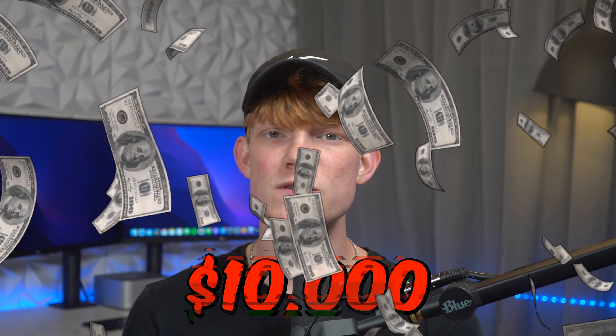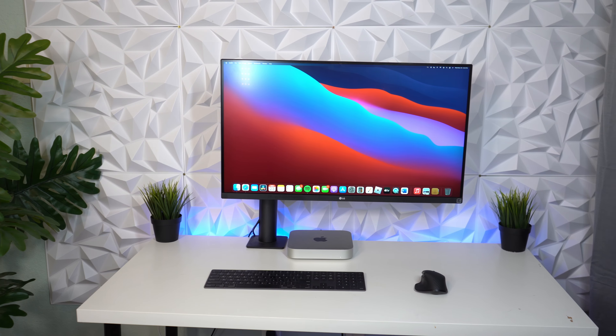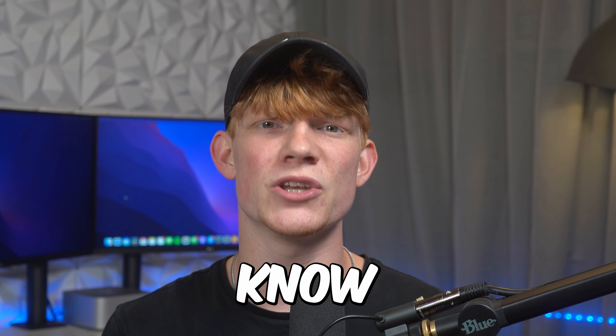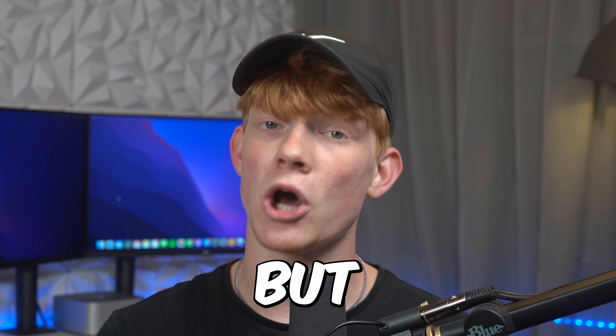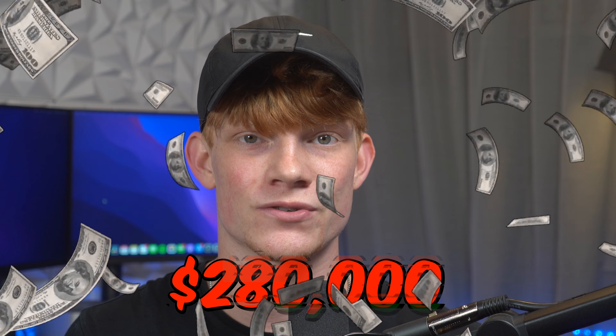I spent nearly $10,000 building several desk setups — the ultimate Mac Studio setup and a M1 Mac Mini desk setup. And by the end of this video, you'll not only know which is best for you, but also what I am spending $280,000 on.